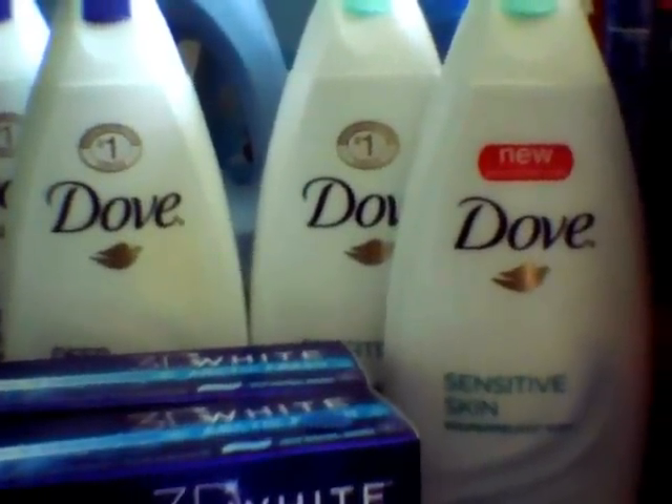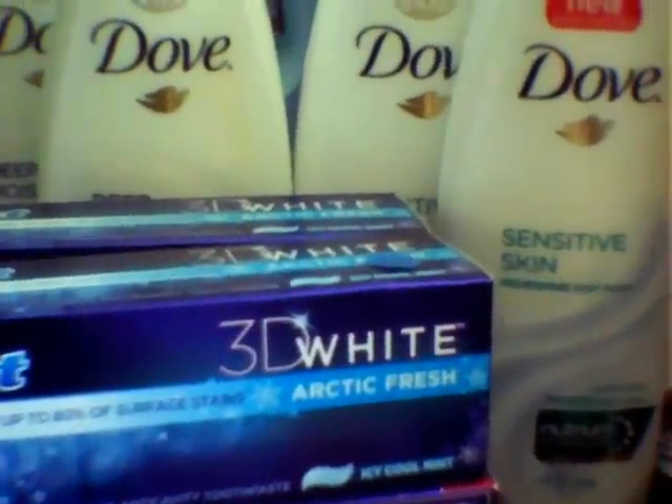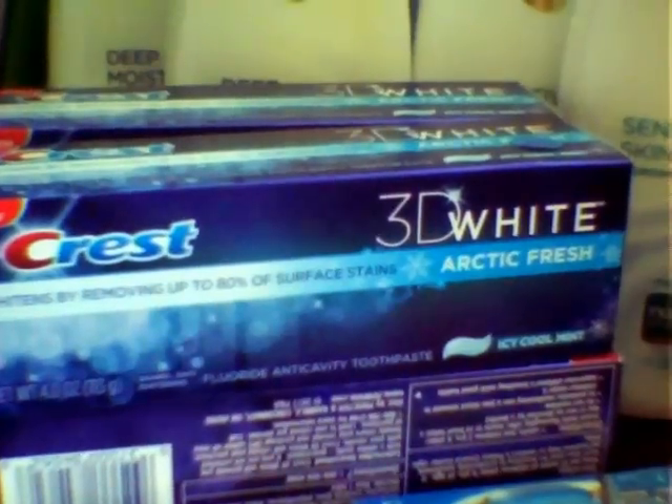The Crest deal is on sale for $2.99, and you get back a $2 UP reward. The limit is two. I have four of them, so I did the deal twice on both cards.